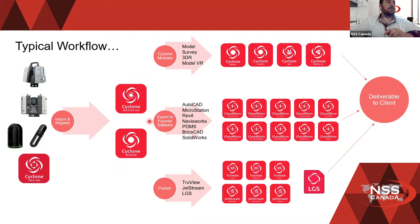From there, you can go right to a deliverable for your client. If you're fully done registering and want to share the data, you can simply publish it. Through TrueView, you sit at the scanner position and look around — no movement of the point cloud, just viewing the pictures. If you want to zoom in, zoom out, or do measurements, Jetstream is the option. You can also export an LGS file and plug that into any Cloudworks modules — all leading to a deliverable for your clients.